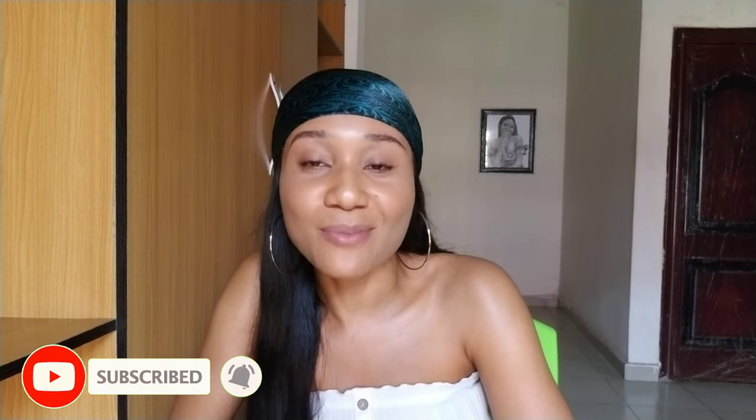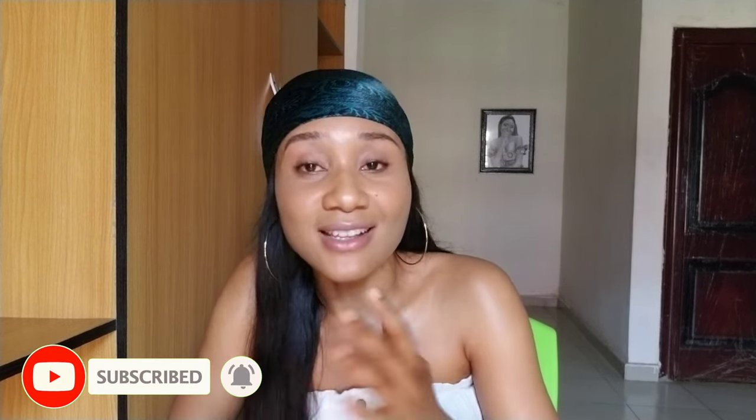Thank you so much for watching this video. If you have any questions, drop them in the comment section. Don't forget to like, subscribe for more beauty and skincare videos. Luchi Cares, bye!